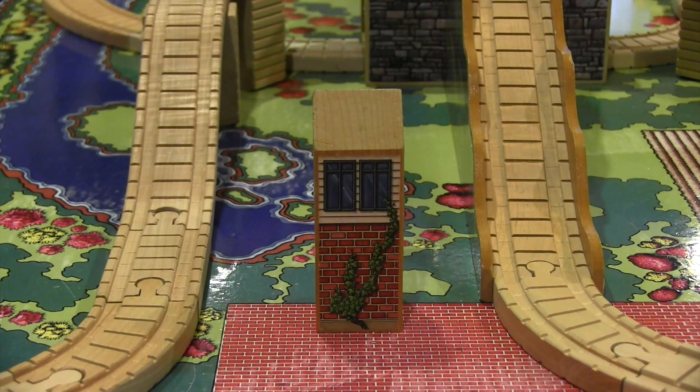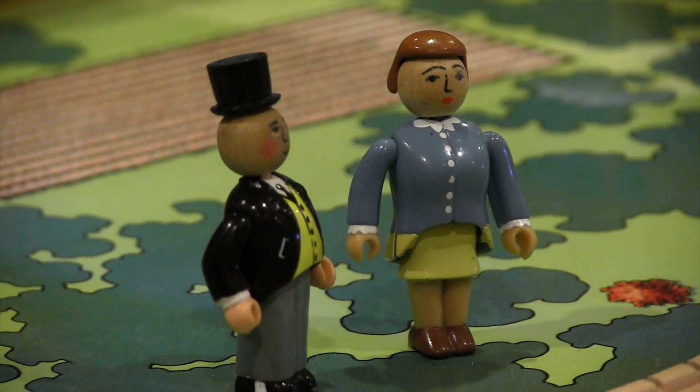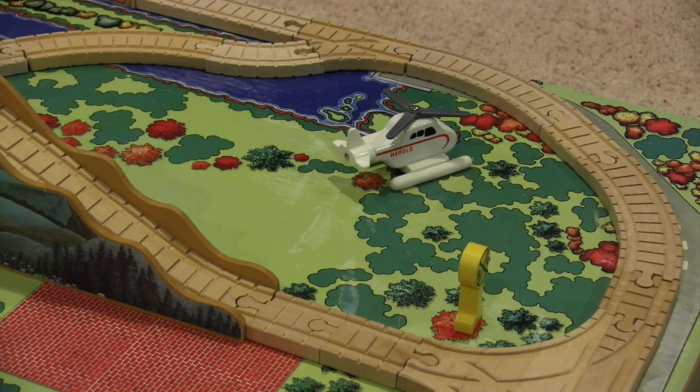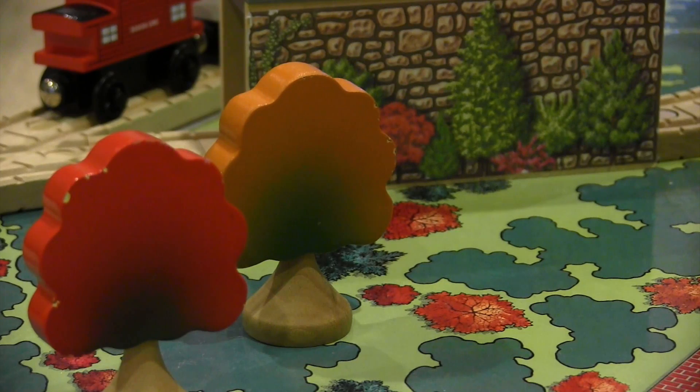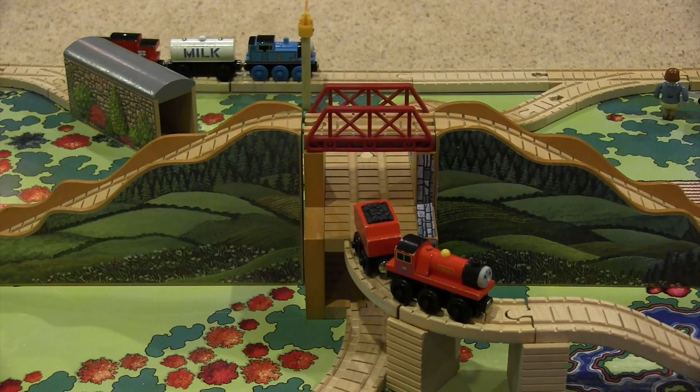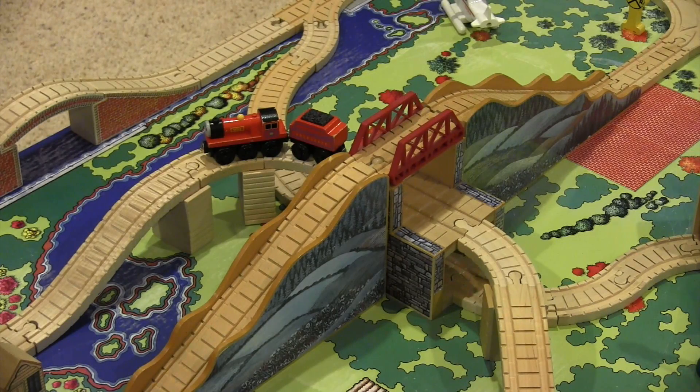Originally available from 1999 until 2003, this massive attraction is a wonderful reminder of the glory days of TWR. You know a set like this is going to be a good one when its main focus is the Mountain Tunnel — arguably one of the coolest and most unique destinations in Thomas Wooden Railway history.